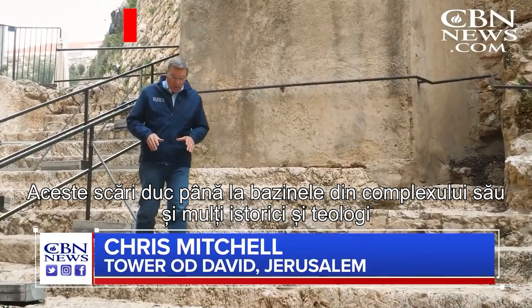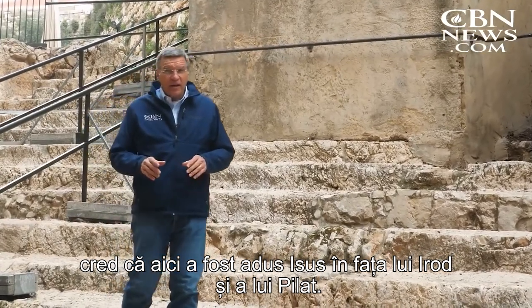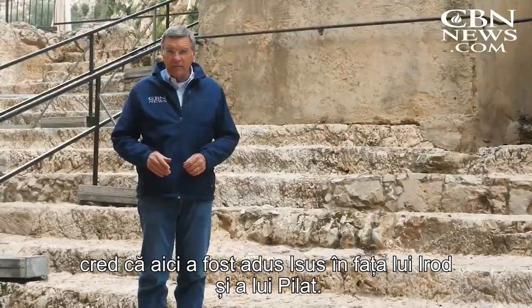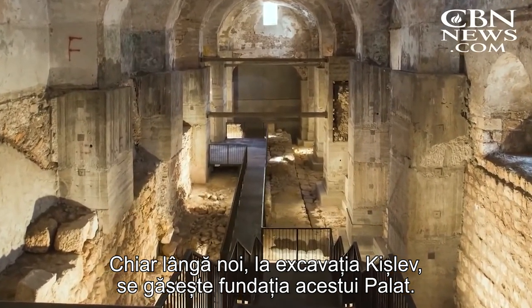These stairs lead down to the pools of his elaborate complex, and many historians and theologians believe it was at this palace that Jesus was brought before King Herod and Pontius Pilate. Right near us, the excavation of the Kishle — you can find the foundation of this palace.